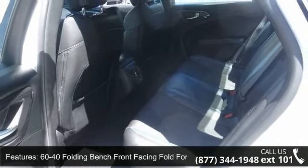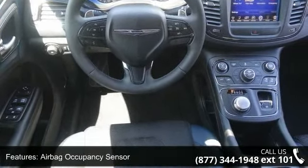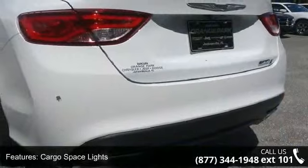Additional features include an airbag occupancy sensor, cargo space lights, chrome side windows trim, clear coat paint, compass, and curtain first and second row airbags.